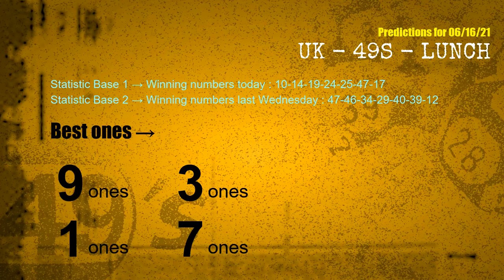According to the statistics above, with winning numbers today 10, 14, 19, 24, 25, 47, 17, and winning numbers last Wednesday, the frequent following ones are 9 ones, 3 ones, 1 ones, 7 ones.